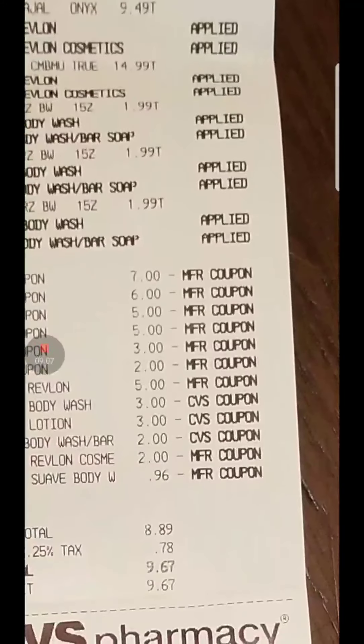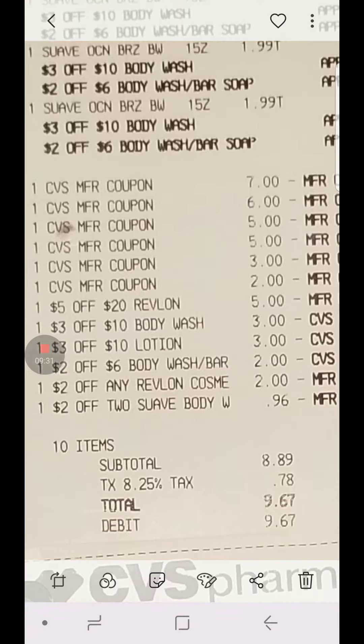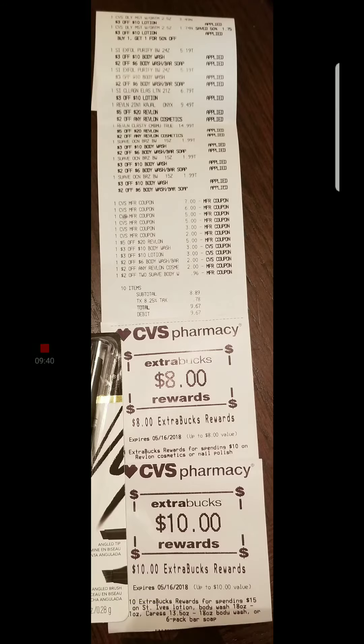Let me show you the receipt because it's easier. There are my extra bucks — and then my $5 off a $20 Revlon CRT, $3 off a $10 body wash, $3 off a $10 lotion, $2 off a $6 body wash — the swab one. For all of this, I paid $9 but I got back $18. So I got back double — pretty good.